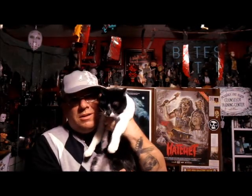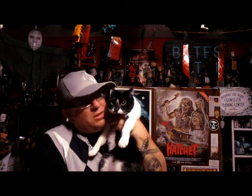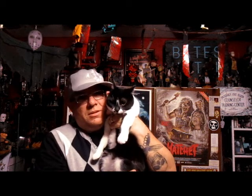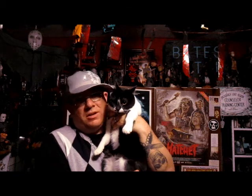Hey everyone, this is Ripley. Say hi Ripley. This is my Ripley girl, named Ripley after Aliens — Sigourney Weaver's character. She's my buddy. She likes to hang out in the horror room.